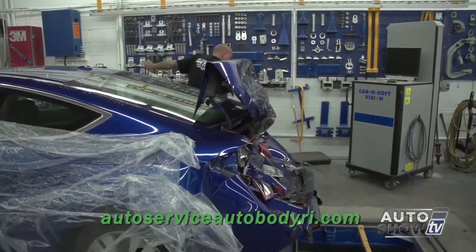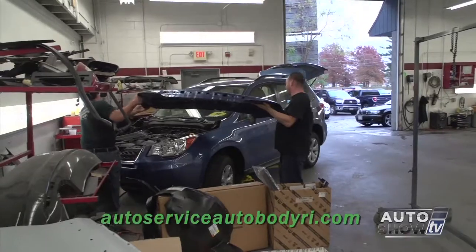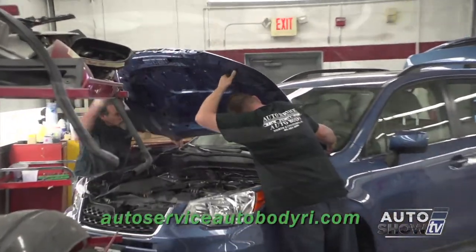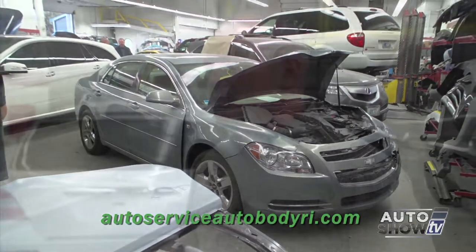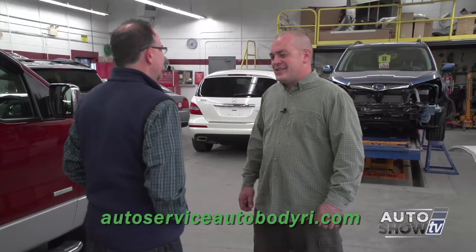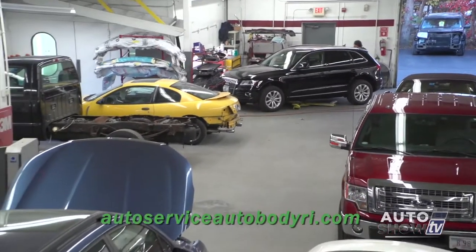Doing a thorough, exact job is important — the goal is to bring the vehicle back to pre-accident condition, and ideally better than pre-accident condition. Every car gets nitpicked, torn apart, road tested, wind tested, and noise tested. Fussy is a good thing in this business, because not only are you dealing with personalities, but safety. Those days of just being tin knockers are gone.